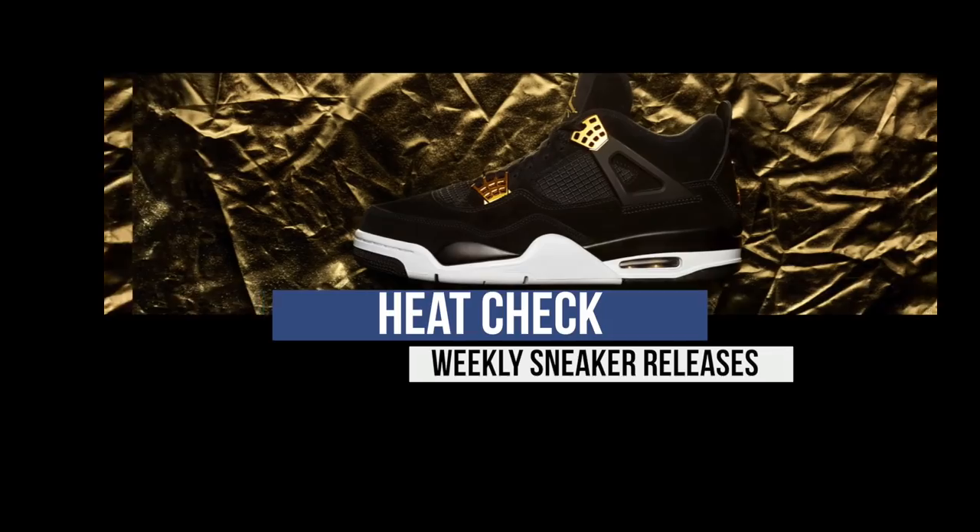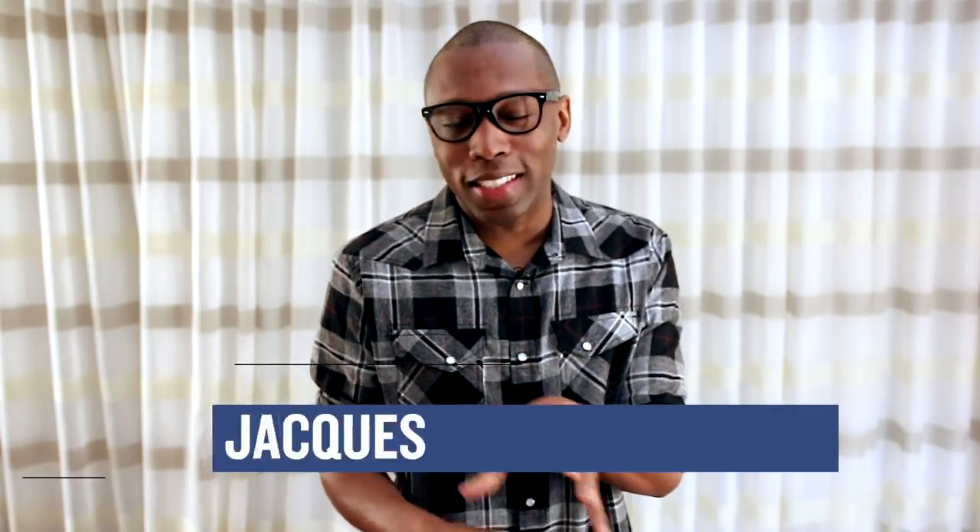Did you know that there are at least 12 pairs of shoes releasing this week? And if you actually count colorways, that number jumps to 33. There's a lot to choose from. Let's start the show. What up, folks? Jacques Slade here. Welcome to The Heat Check.